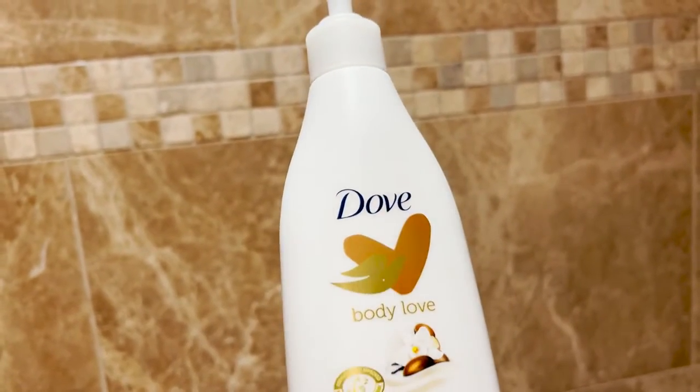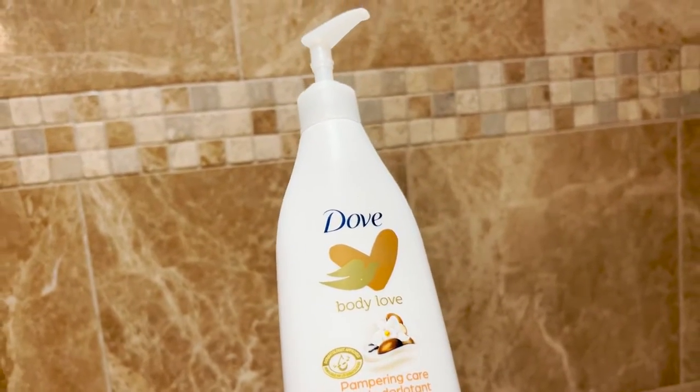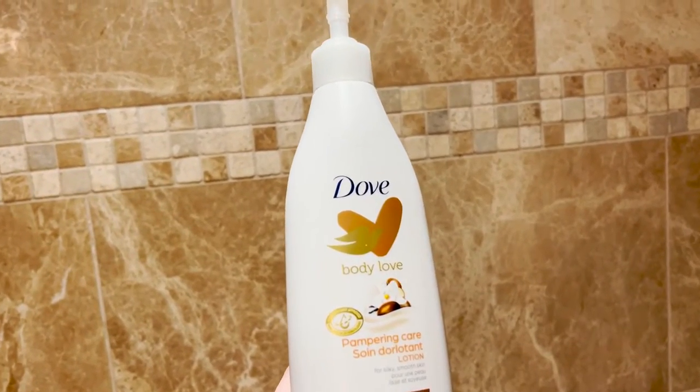The ingredients are designed to replenish ceramides with nutrients that strengthen the skin's moisture barrier, and I find when I use it, my skin just feels soft and moisturized all day long. Body Love is definitely the right name for this lotion.